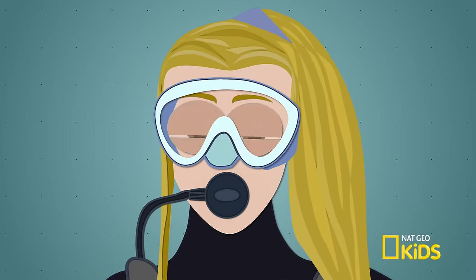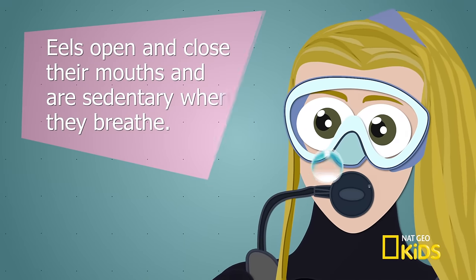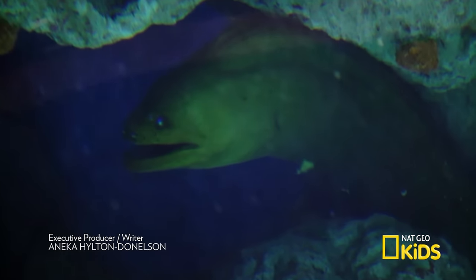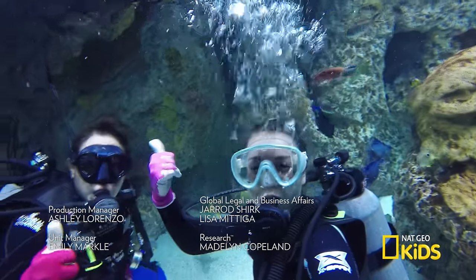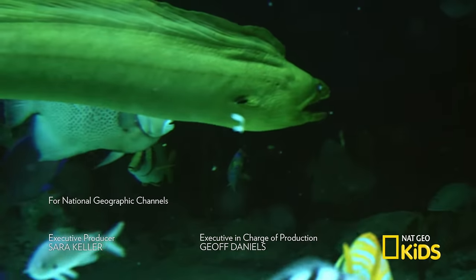What did we learn today about the green moray eel? We know that eels like to open and close their mouths to breathe. Another cool thing is that they hide in caves, so it's really fun to go in there and search for them. I guess we did find the green moray eel — or should I say brown moray eel. It's been fun. See you next time.